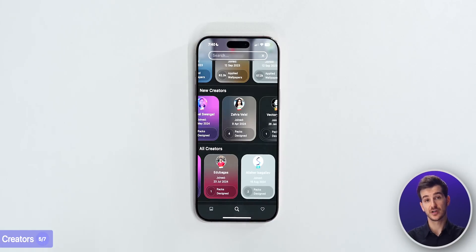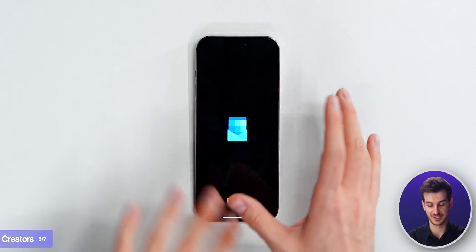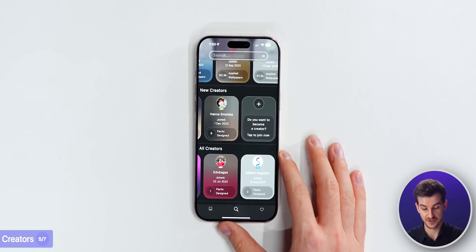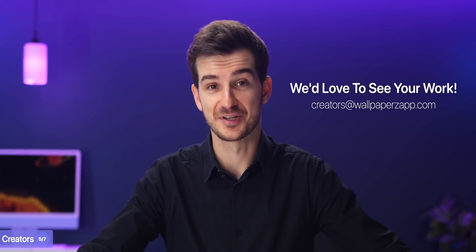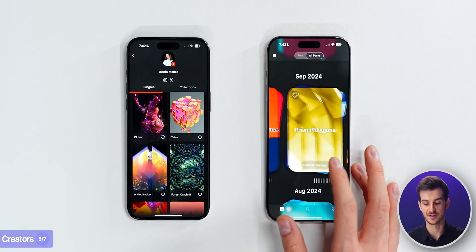If you want to become a creator for Wallpapers, it's very simple - you can join straight from the app. You just go to New Creators, tap the button, and you get taken to a pre-configured email where you can send samples. You can also email creators@wallpapersapp.com with some samples of your work. We also show the creator bio on the back of each pack.